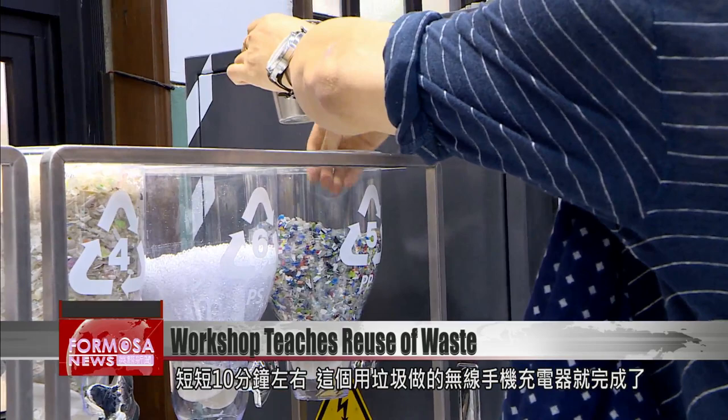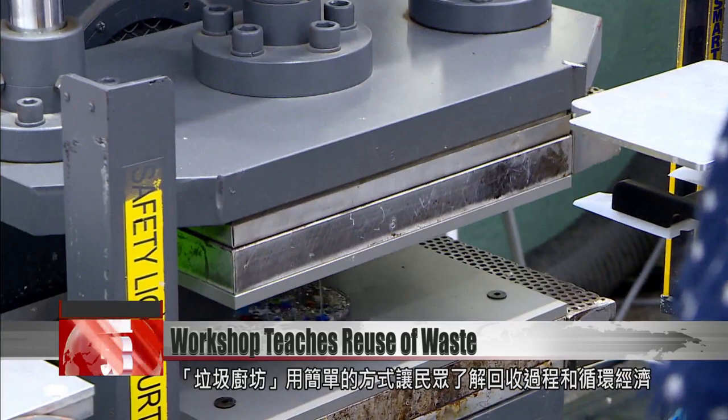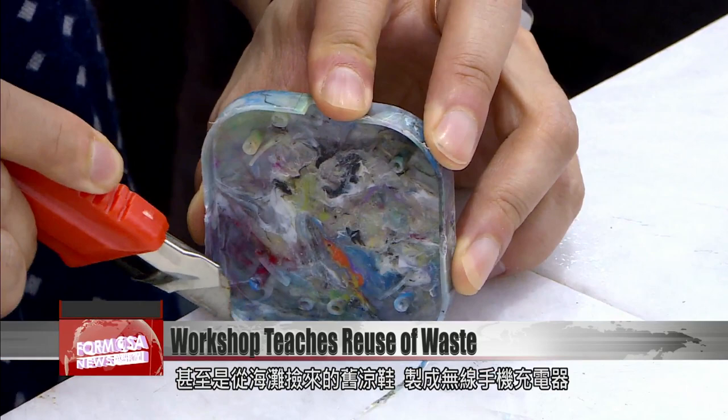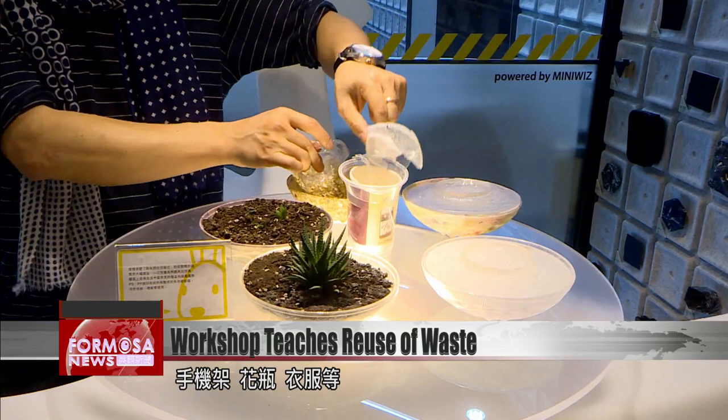This workshop uses a simple model to allow participants to understand the process of recycling and the circular economy. It uses waste such as plastic bottles and milk cartons, and even parts of used sandals picked up from the beach, to make new products like wireless phone chargers, phone stands, and flower vases.